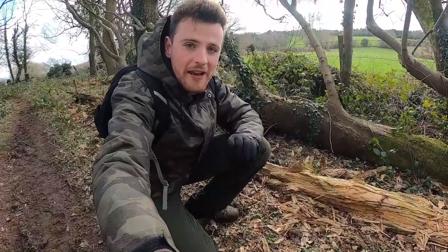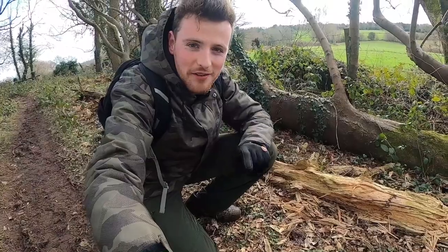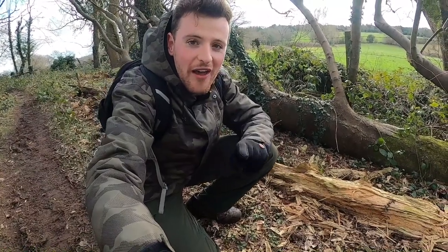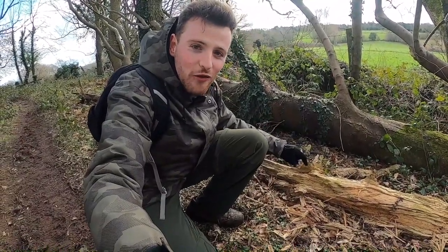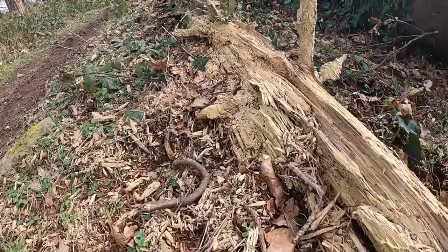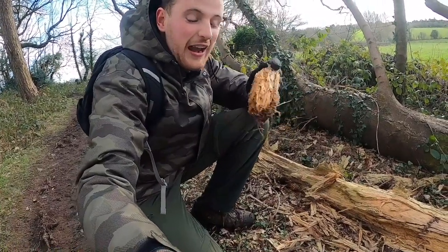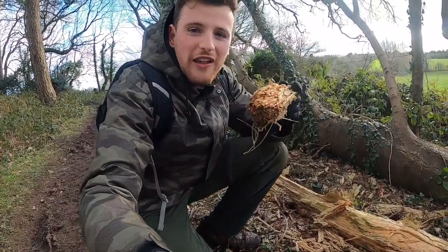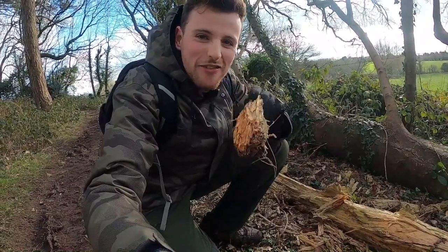Badgers are omnivores, meaning they eat both meat and plants, but earthworms account for up to 80% of their diet, and nowhere is this more evident than right here. This rotting bit of wood is full of bugs and maybe even worms, and it's so dry it's really easy to break bits off. Inside they will find bugs, and all they need is their sharp claws and teeth to devour this - that's a hefty meal for one night. Well, that's really promising - a good sign that there are badgers around.